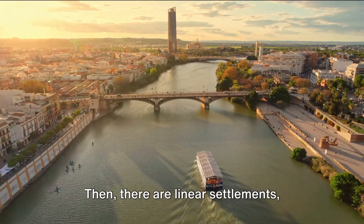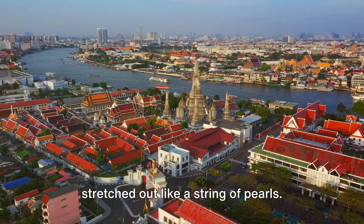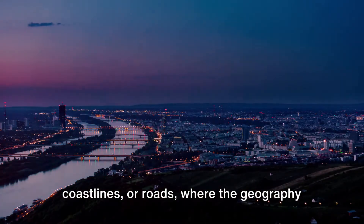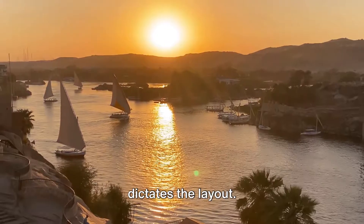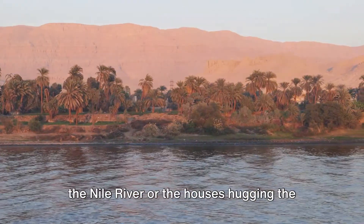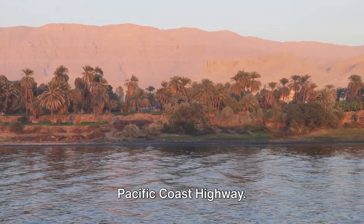Then, there are linear settlements, stretched out like a string of pearls. These are often found along rivers, coastlines, or roads, where the geography dictates the layout. Imagine the long, winding villages along the Nile River, or the houses hugging the Pacific Coast Highway.